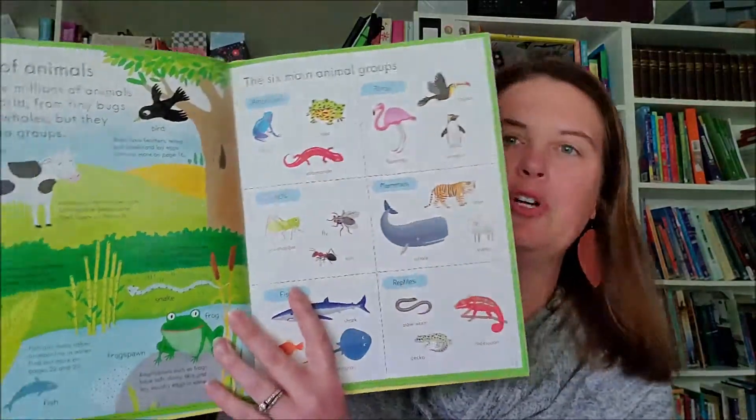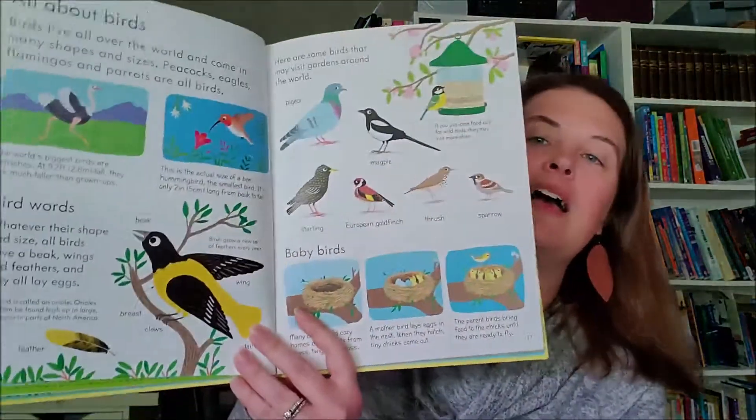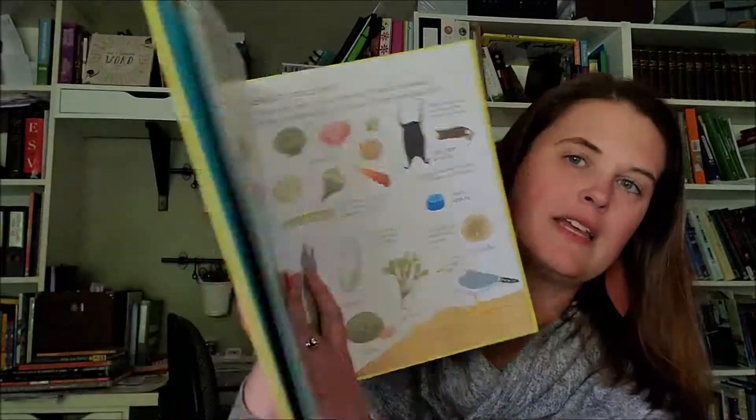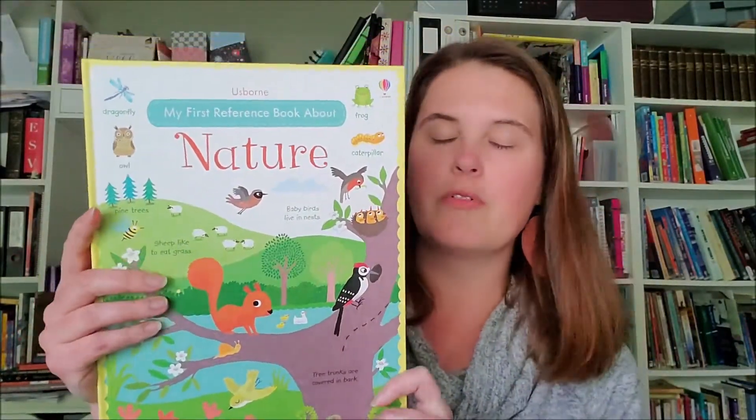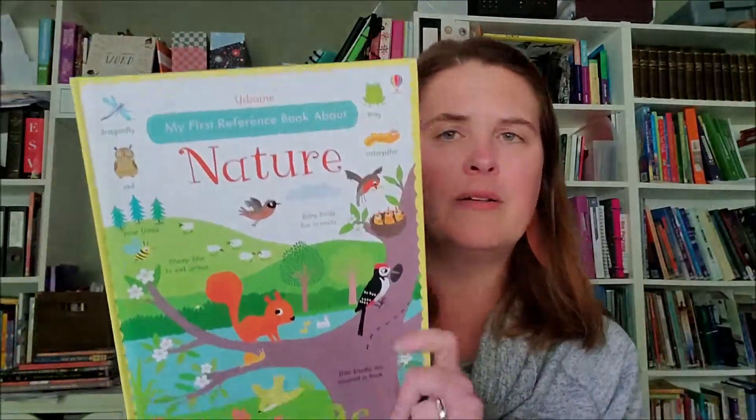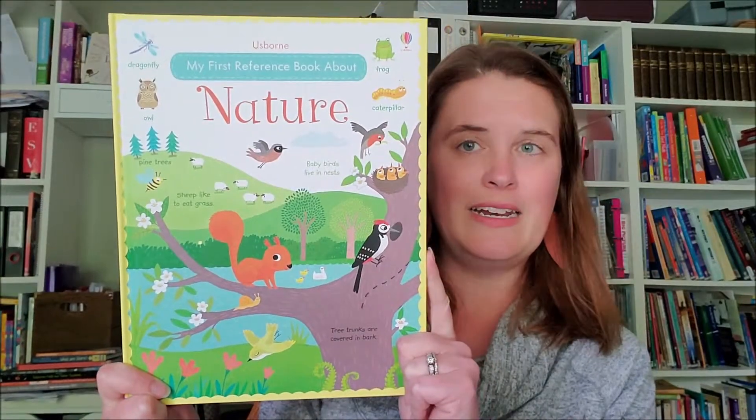There are animal groups, so this one works for Cycles One and Cycles Two for those of you who are Classical Conversations mamas. It gives different things — different animals, different parts of nature, things that you can find. This would make a fabulous resource as a nature study for kiddos that are younger. I'm thinking like kindergarten through maybe second or third grade. It's $9.99.